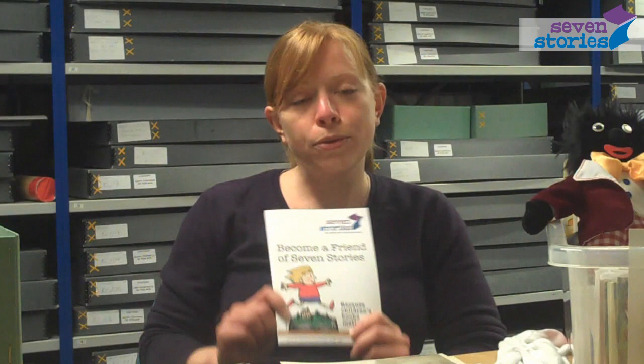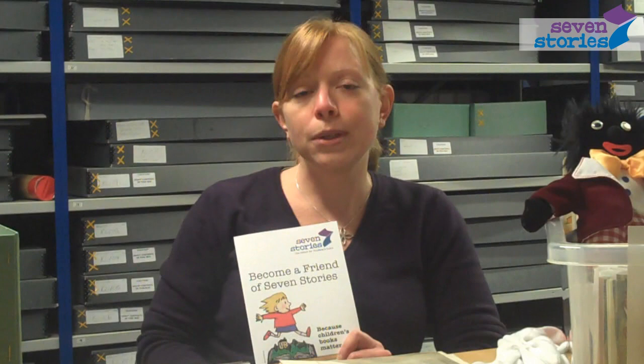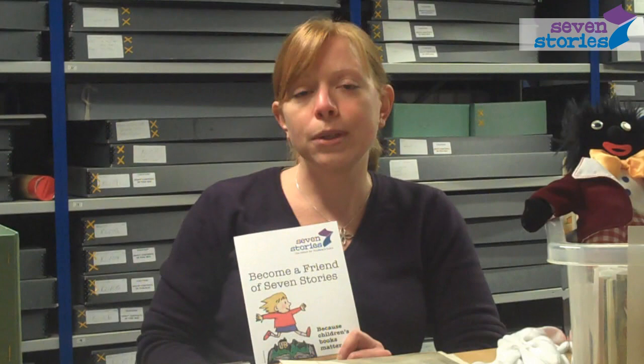Seven Stories could not have acquired this significant and valuable collection without help from public grants and from private donors. And in order to keep preserving this material and other material in our collection, to make it available to the public and to keep growing and building our collection, we need help from you. We've just launched a new friend scheme where you can become a friend of Seven Stories, donate regularly to support the work we do and know that you have made a valuable contribution to preserving Britain's literary heritage.